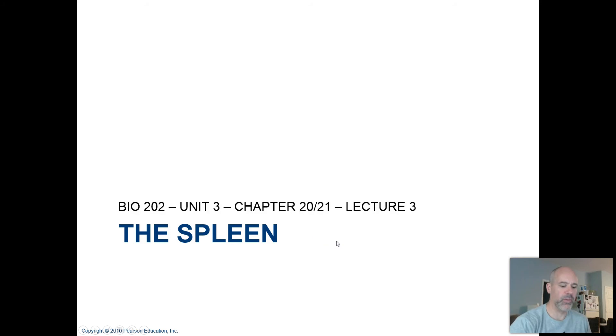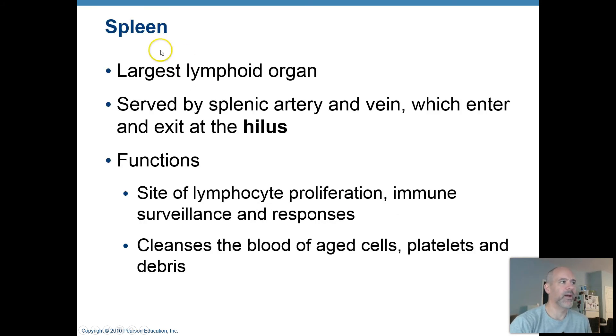Welcome back again. Let's talk a little bit more about the spleen. The spleen is considered to be a secondary lymphoid organ, so it's not filtering lymph like your lymph nodes are, but it is the largest of the lymphoid organs and it's filtering the blood. It's kind of like a big giant lymph node that's filtering blood fluid instead of lymph. It has a lot of the same functions as your lymph nodes do.